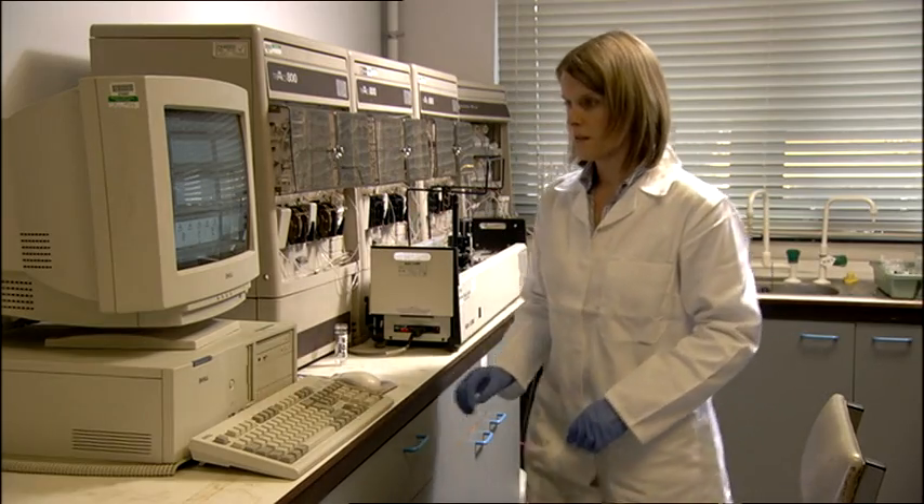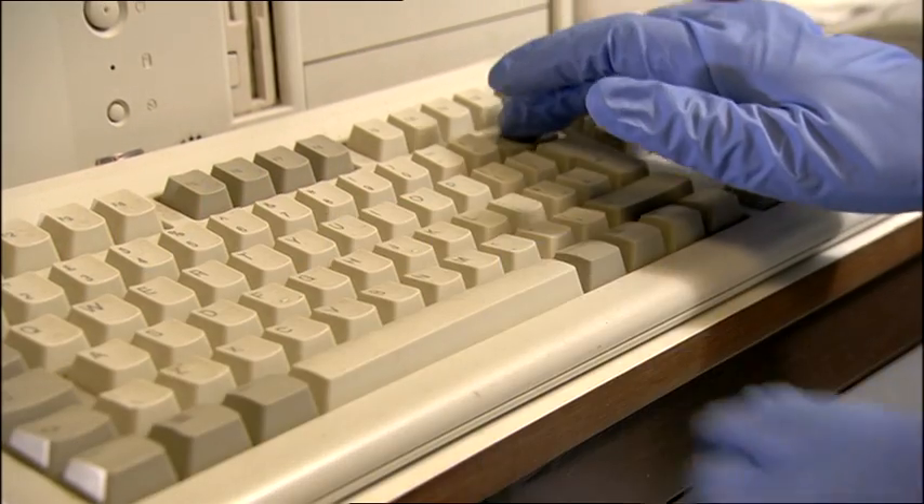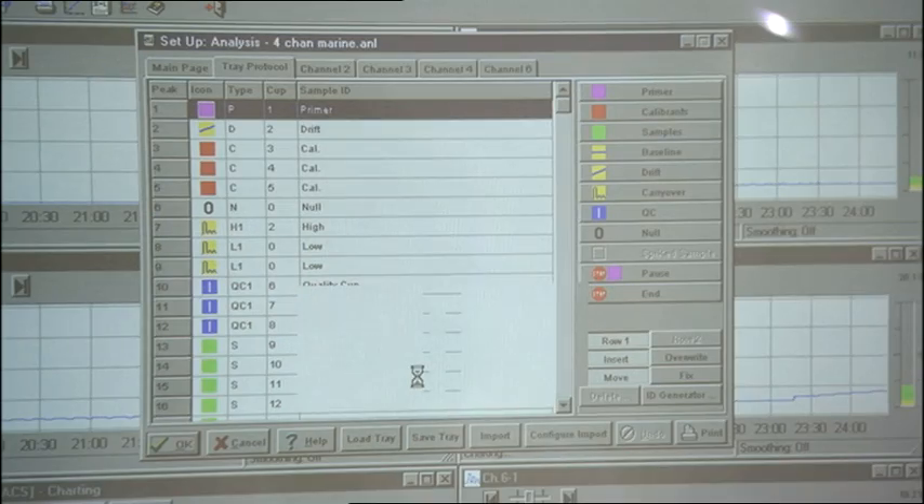This is a multi-channel nutrient analyzer that we use to analyze sea water samples. The results of the analysis are used to link levels of nutrients to productivity in the Irish Sea and also to monitor any changes that are happening in the environment.